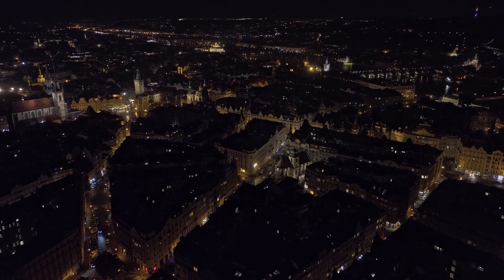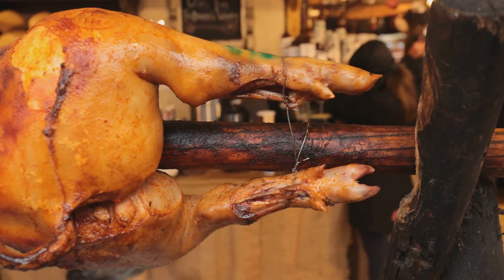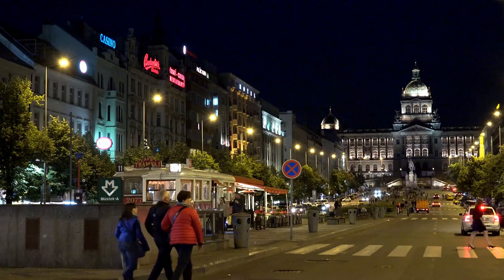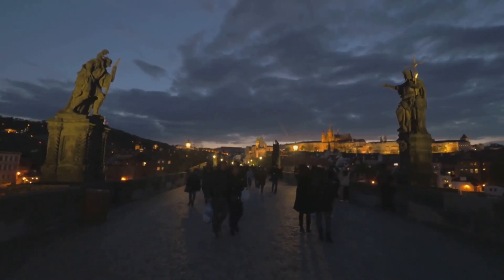When the sun goes down, Prague changes its mood again, as if illuminated by the lanterns of past centuries. Even the food takes on a medieval feel, with whole pigs slowly turning over wood fires. At night, locals and travelers meet under the statue of St. Wenceslas to share stories of the day and start new adventures in this truly magical city, Prague.